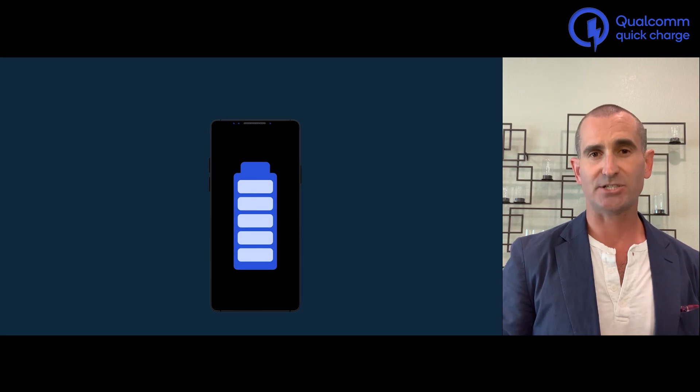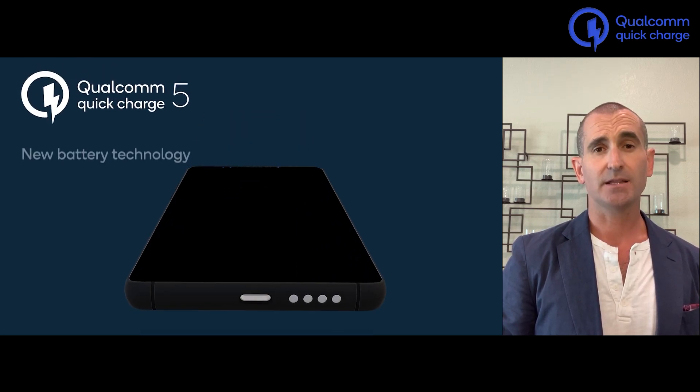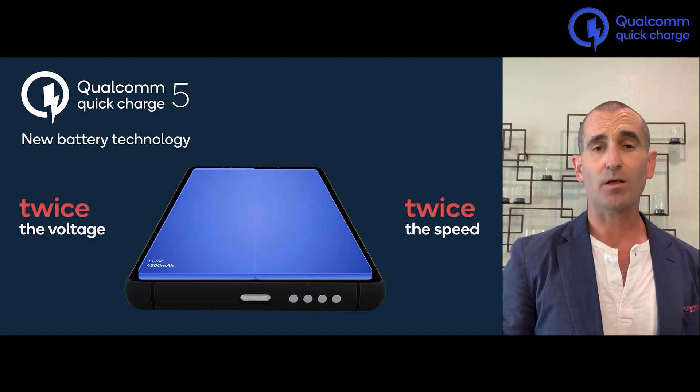A big part of the innovation in Quick Charge 5 takes place in the battery. Standard handsets use a single lithium-ion pack at about 4.5 volts. With Quick Charge 5, we use two of these packs in series, doubling the voltage. This allows us to keep current, and thus temperature, at a manageable level while also doubling the power available to the pack.